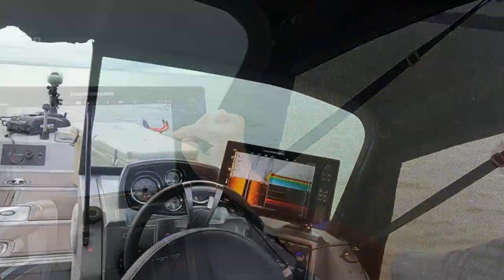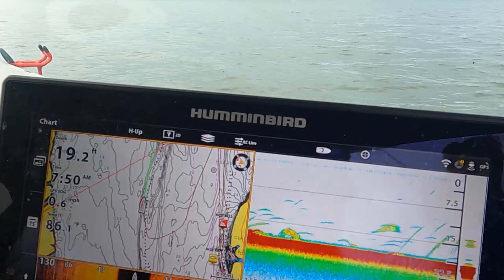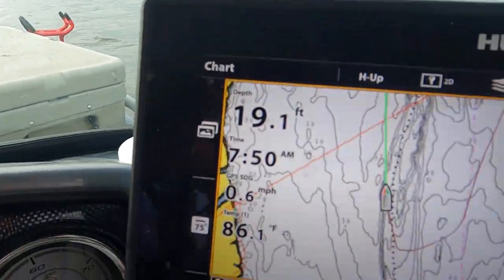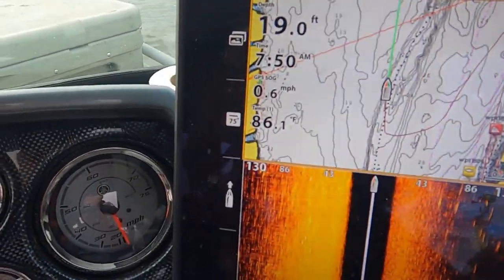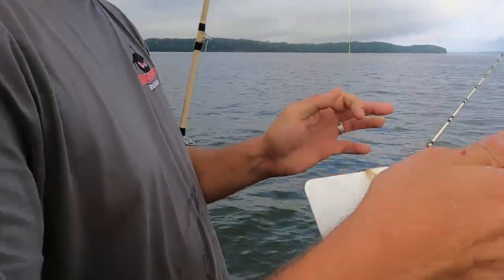Look at all these fish - these old catfish laying down there! 19 foot deep. Sure enough, 86-degree water temperature - see that? These are spread and planer boards, and he makes custom sets. I had him do the black and white just to go with the color scheme.